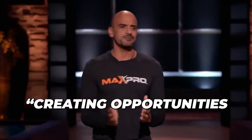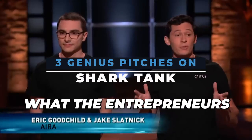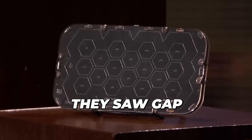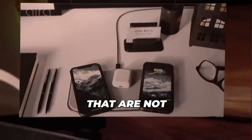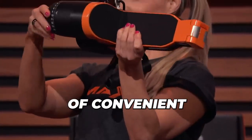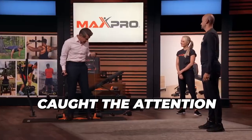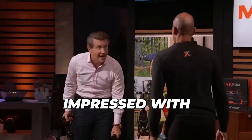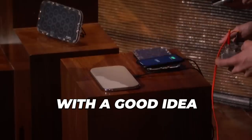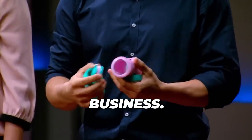As Mark Cuban once said, creating opportunities means looking where others are not. And that's exactly what the entrepreneurs behind the three products we're about to discuss did. They saw a gap in the market and created innovative solutions that are not only practical but also profitable. From convenient workout equipment to a mess-free solution for parents, these products caught the attention of the sharks and left them impressed with the numbers.